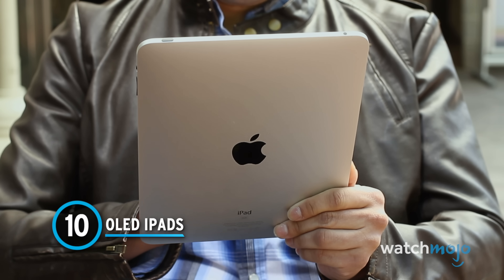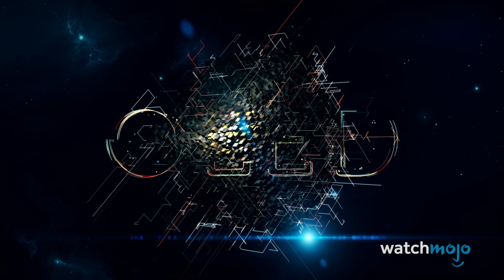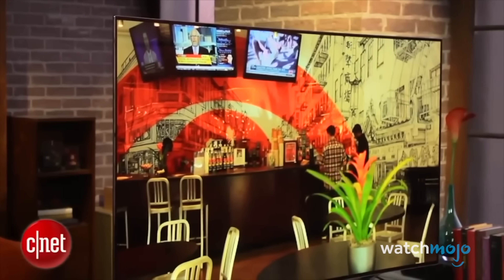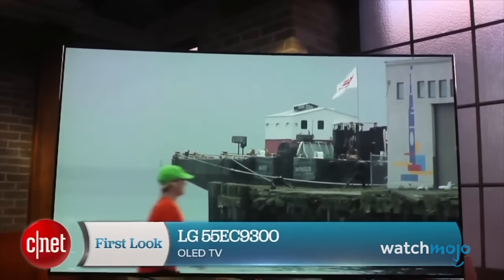Let's be honest, it's been a while since the iPad received a major innovation. Well, that could all be changing soon, as Apple aims to integrate OLED screens into their iconic handhelds. OLED stands for Organic Light Emitting Diode, and it results in a gorgeous picture with deep blacks, vivid colours, fantastic contrast and crystal clear imagery.